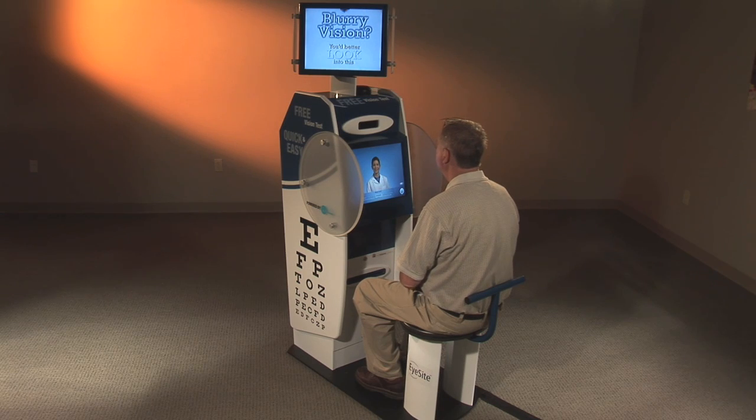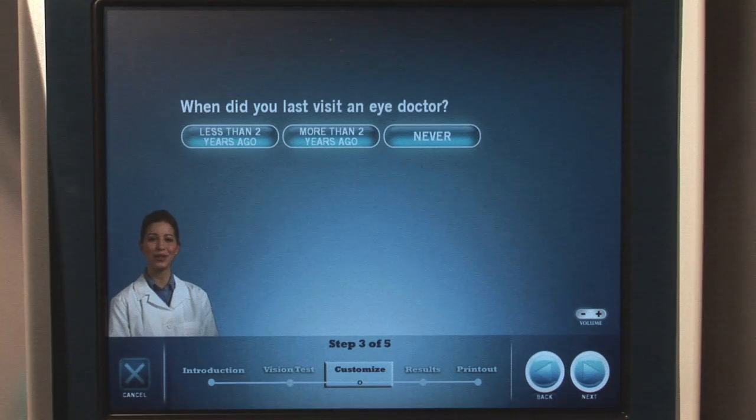With the screenings complete, EyeSight will ask you questions about your vision and eye care habits, such as when you last had your eyes tested by an eye care professional.